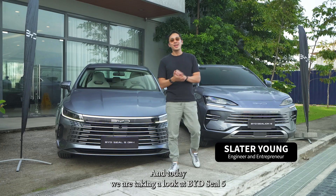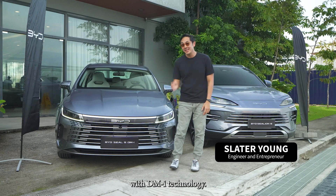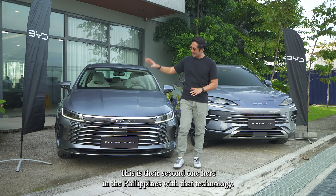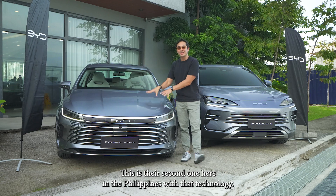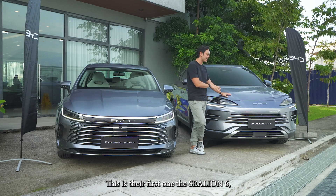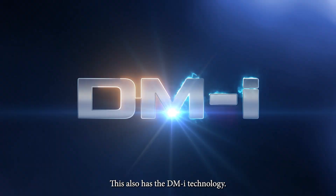Hey guys, Slater Young here and today we are taking a look at BYD's Seal 5 with DMI technology. This is their second one here in the Philippines with that technology. This is their first one, the Seal Lion. This also has the DMI technology.